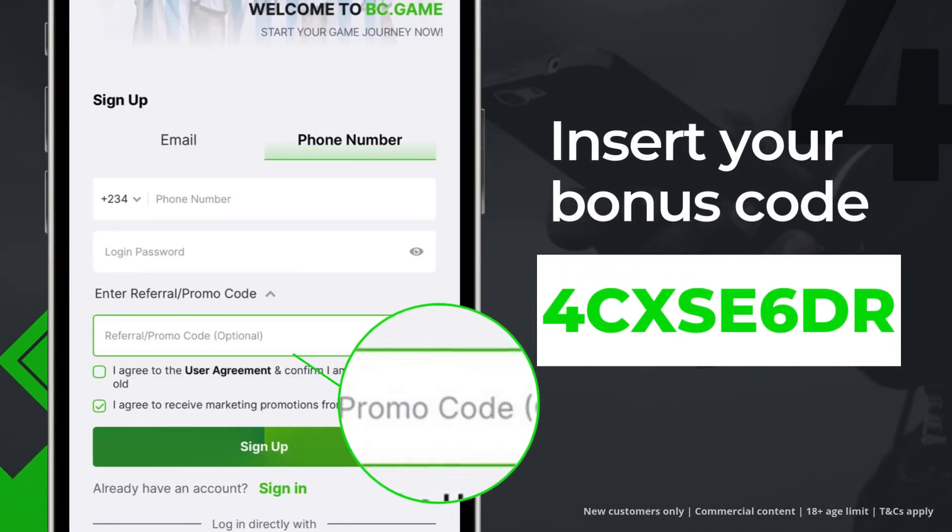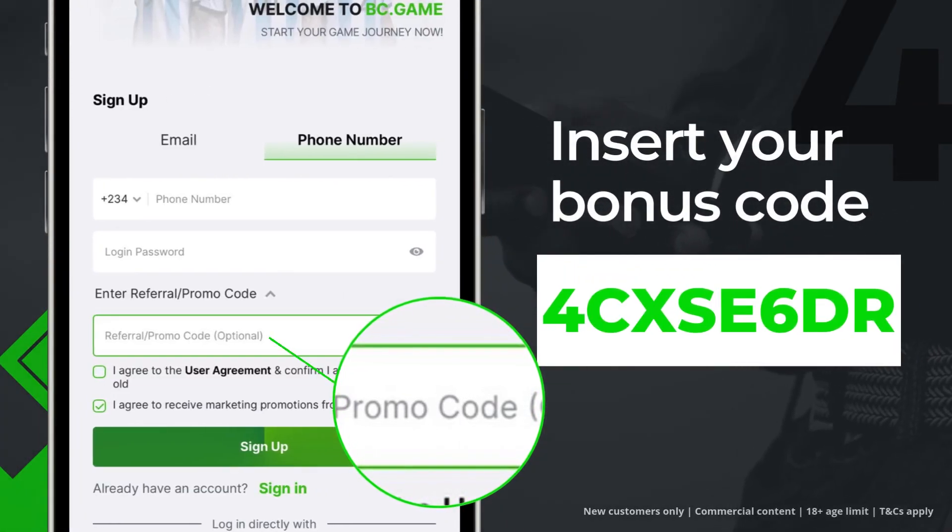Tick the code box and insert 4CXSE6D on the personal information page.